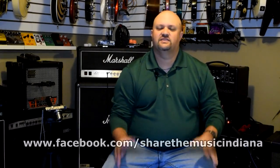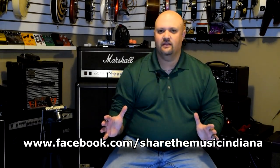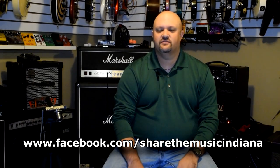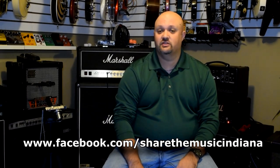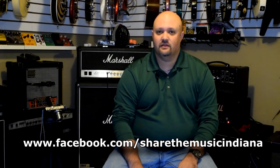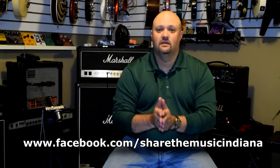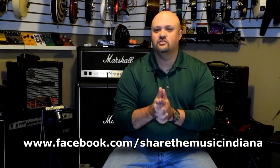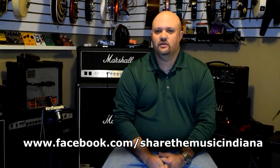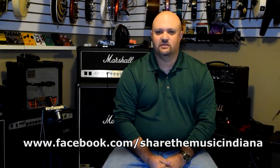There are tons of young people out there that want to get involved in music and do not have the means to do so. If you're watching this video, most likely you're a musician and many experienced musicians have tons of broken and unwanted gear lying around that they're not doing anything with. Please visit my friends at Share the Music on Facebook at the link below and learn how you and your unwanted gear can help change somebody's life.